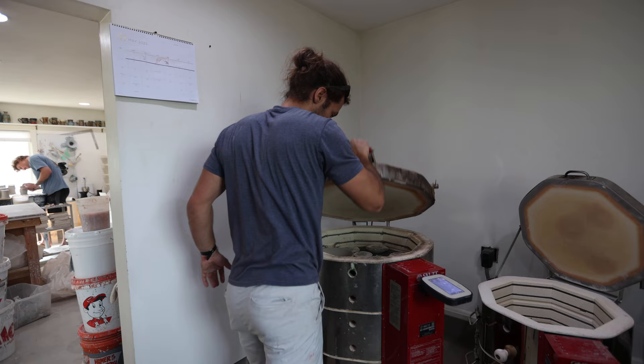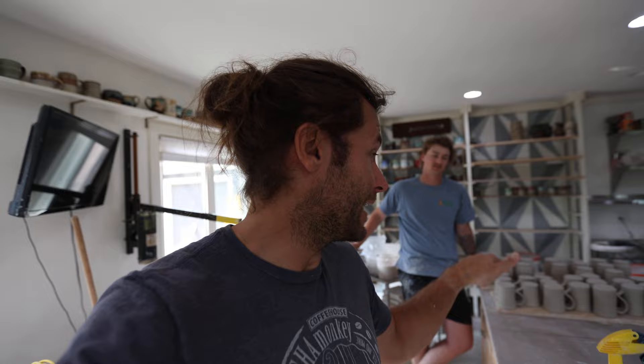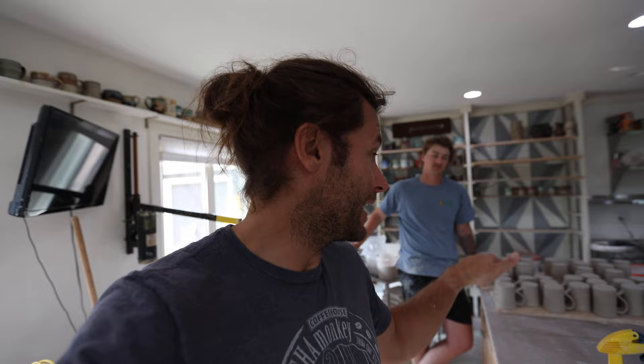We'll get it up to cone 7 and then we'll be able to unload it tomorrow. We're getting to the end of today. We started mixing up all those glazes, tested all the glazes, got a glaze kiln going, mowed the lawn, weed whipped, and now we're working on handles. We're making Minnesota mugs for Mocha Monkey, and I'm throwing some pots to do handling and put some logos on for tomorrow. That's our day today.